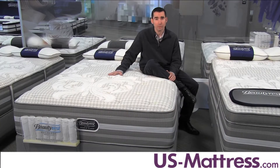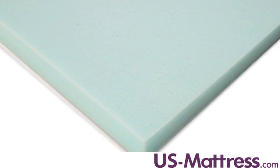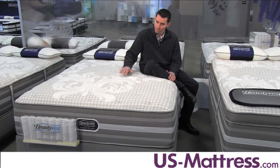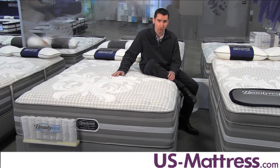The comfort padding layer directly underneath the quilt includes a layer of Air Feel Foam and a layer of Gel Touch Foam, both of which are CertiPUR-US certified to meet the highest quality standards in bedding today. The main comfort padding layer in this mattress, other than the micro coil, is the layer of Air Cool Gel Memory Foam.